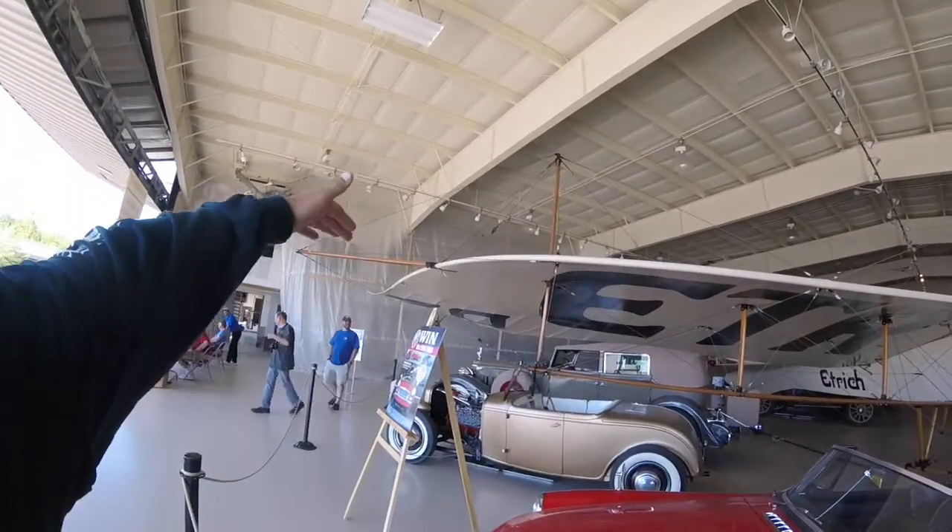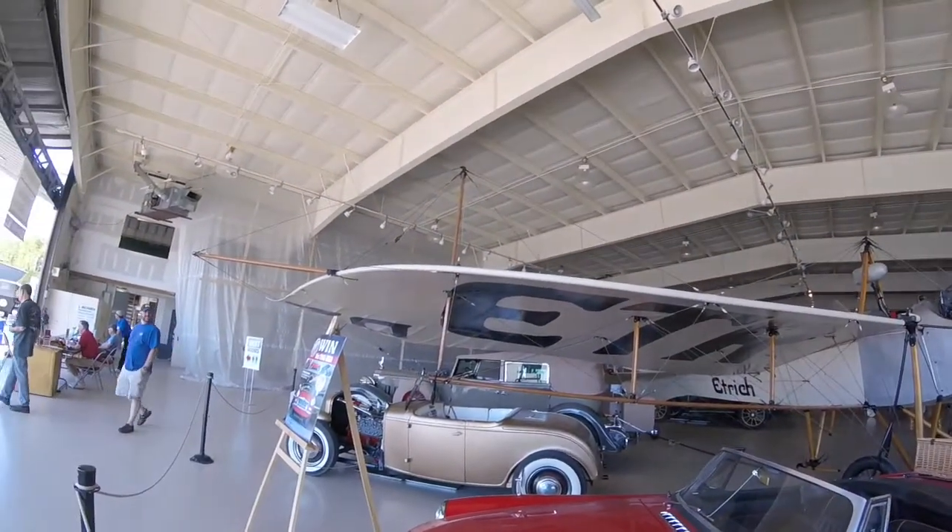That whole wing design looks just like they're trying to make it like a bird's wing. Pretty cool.